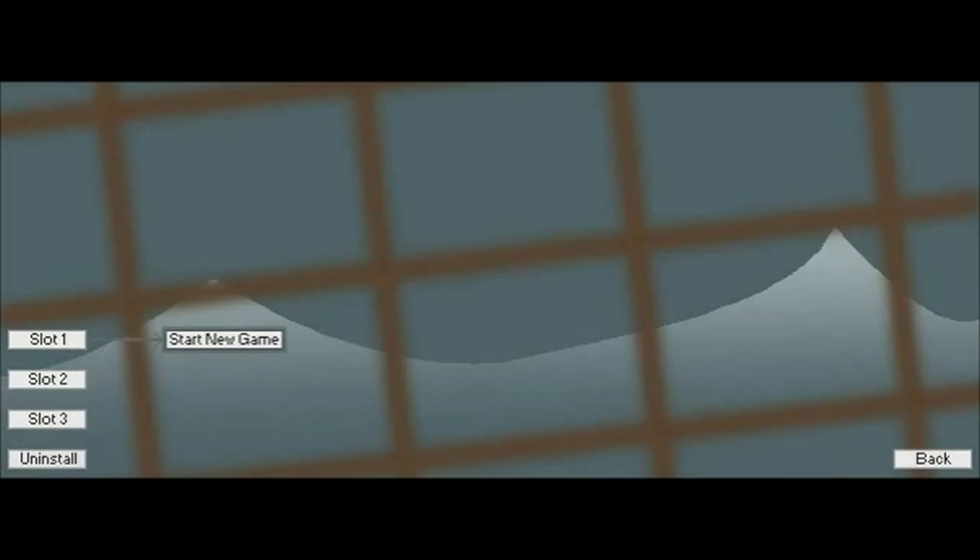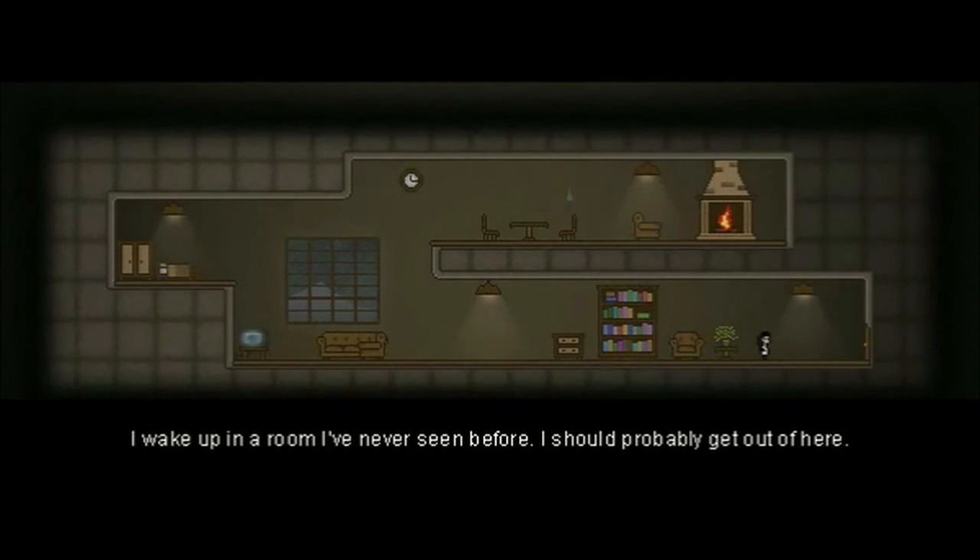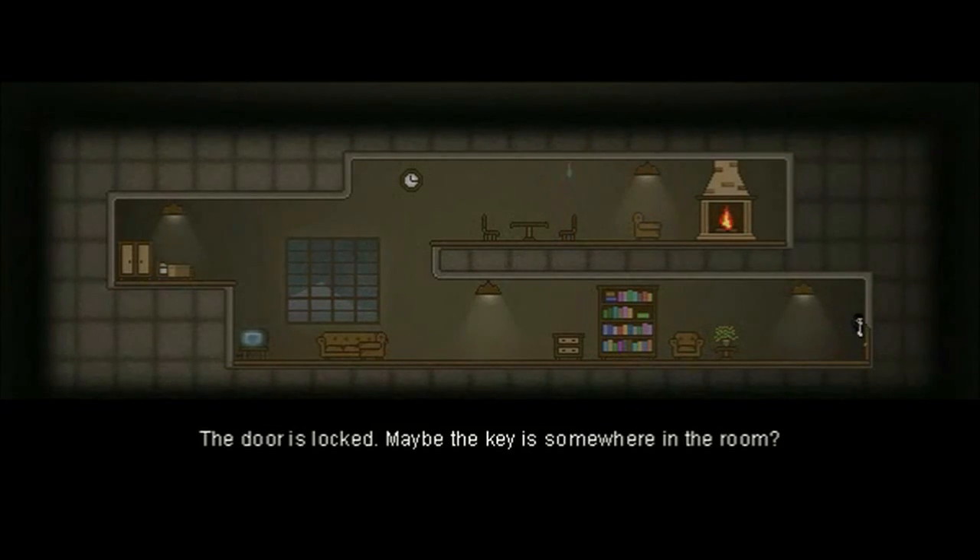Get out of the room! Just really looking out the window — you want to be free. I woke up in a room I've never seen before. I should probably get out of here. The door is locked. Maybe the key is somewhere in the room?